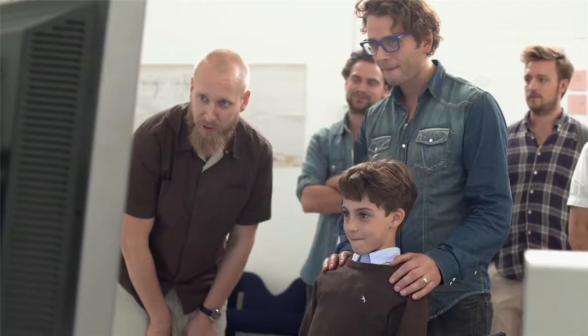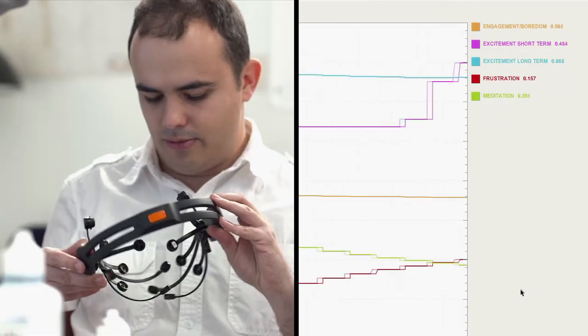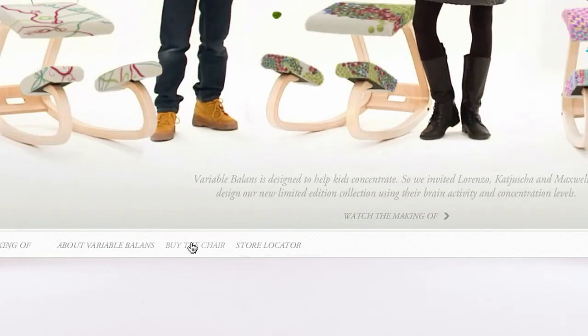This is what you design with your thoughts. A making-of film explains the technology. And you can of course purchase the chair online.